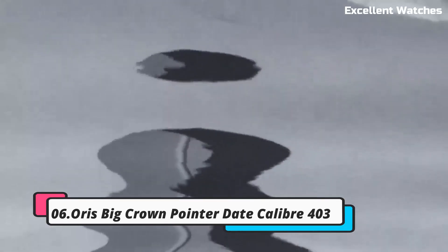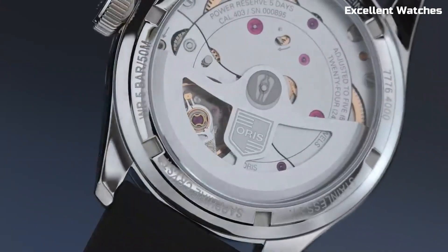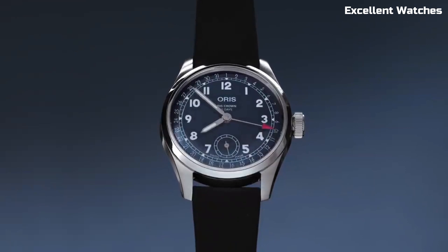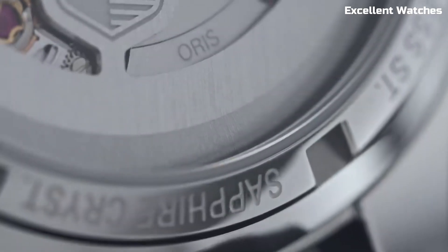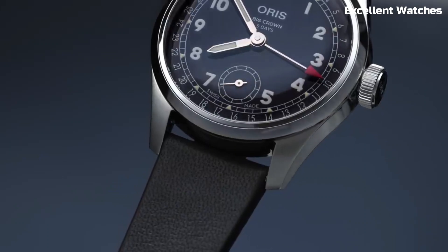Number 6: AORUS Big Crown Pointer Date Caliber 403. The AORUS Big Crown Pointer Date Caliber is an exquisite timepiece that marries vintage charm with modern precision. Encased in stainless steel, it boasts an oversized crown that pays homage to AORUS's aviation heritage. Its standout feature is the iconic pointer date function, indicated by a red-tipped hand on the outer dial. Powered by the caliber movement, this watch offers exceptional accuracy and a 5-day power reserve. With a leather strap and a domed sapphire crystal, it combines comfort with durability — a timeless classic for those who appreciate history and craftsmanship.